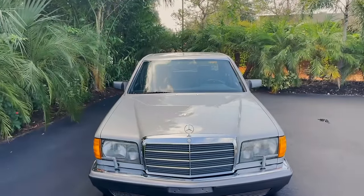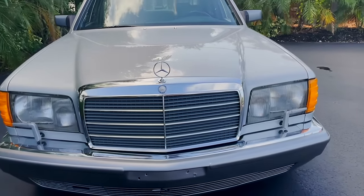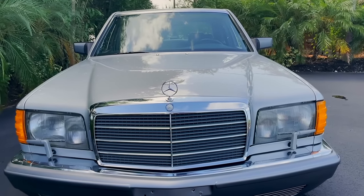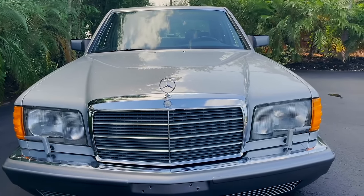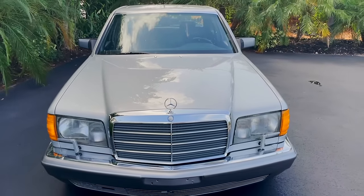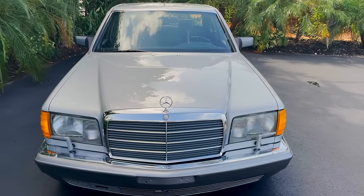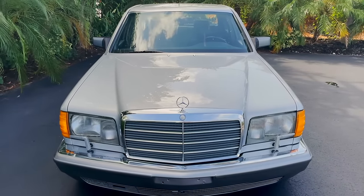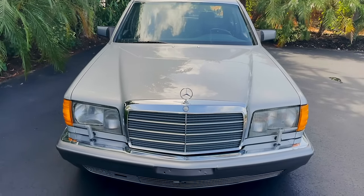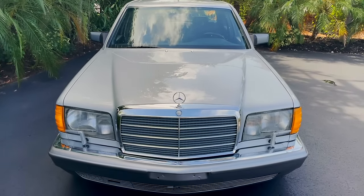What we have for everyone today is a really special Mercedes — a 1988 Mercedes-Benz 560 SEL, which is the W126. We're really lucky to find this one. It's in great condition, super well maintained, and a really beautiful car. That iconic front — you just know it's a 560 SEL driving down the road.